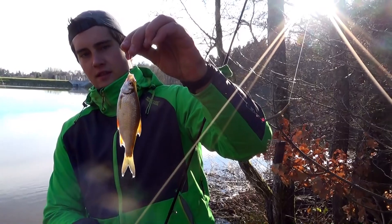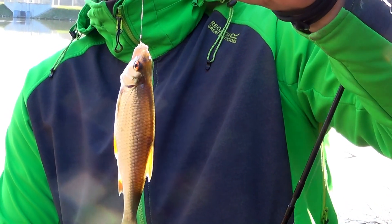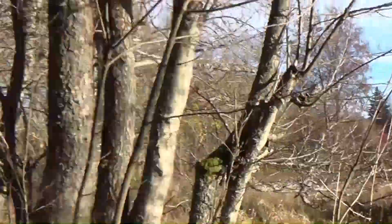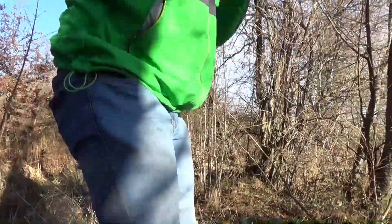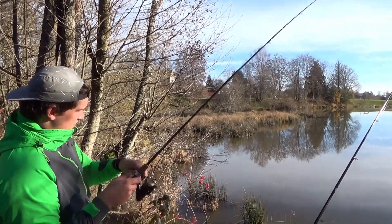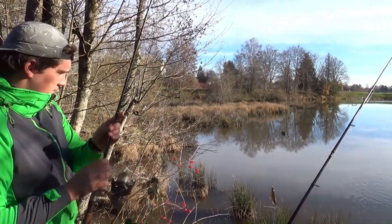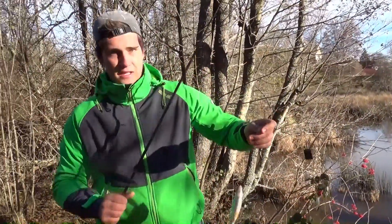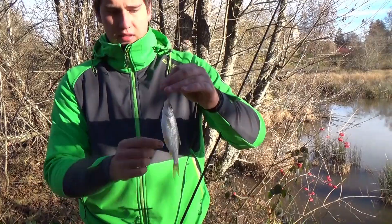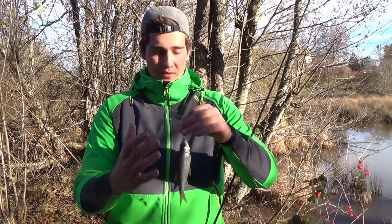Jetzt hat es auch geklappt. Kleines Rotauge, oft mal angebissen, nachdem wir massenweise Fehlbisse hatten. Jetzt versorgen wir das schnell, dann fischen wir weiter. Zweiter Fisch heute für mich, insgesamt auch zweiter Fisch. Schönes Winterrotauge — man sieht richtig schön Silber, blasse Flossen, so sind sie im Winter. Scheinbar haben wir es jetzt gefunden. Schnell wieder Köder drauf und so weiter.